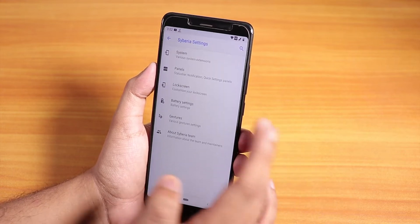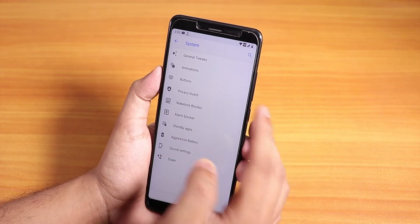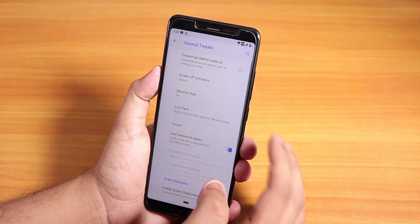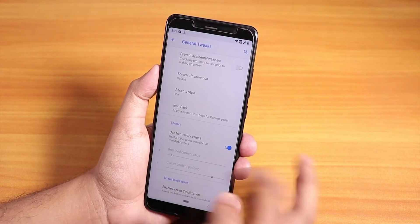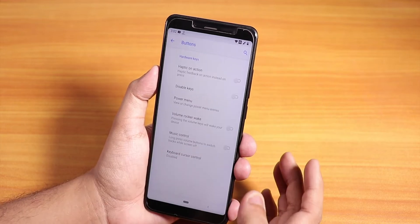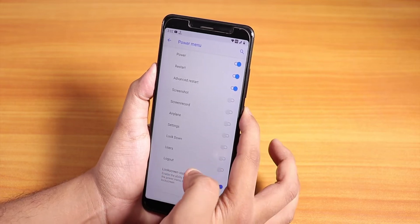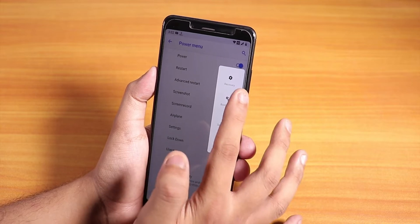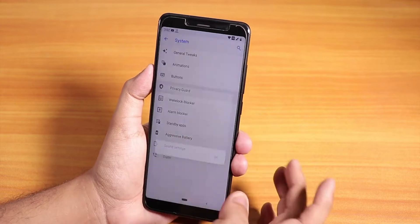Inside the Syberia settings, you get all the customization features of this ROM. Under the system option, you have general tweaks, animations, and you can customize the whole UI animation. You can change the screen-off animation scale, corner values, and button customizations. We also have advanced reboot — if you tap and hold the power button, you can directly reboot to recovery, fastboot, or whatever you want.